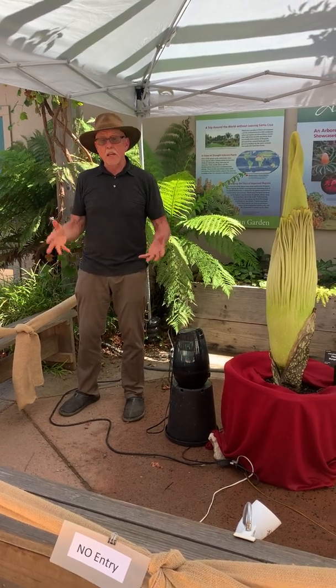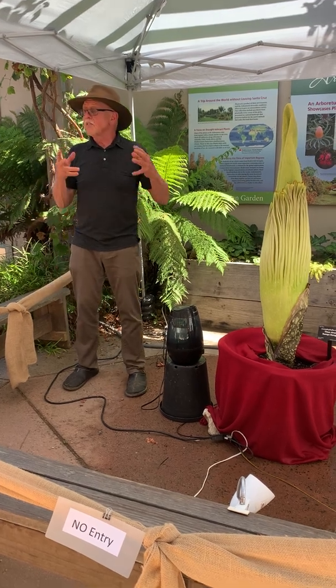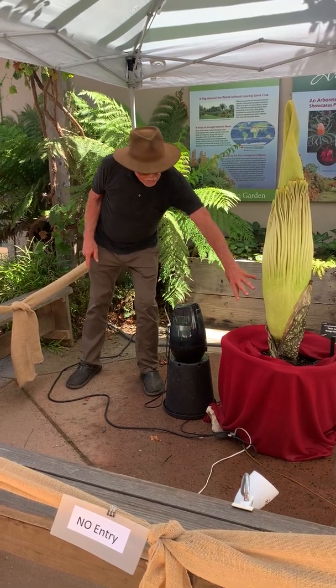So what's with the stink? Why is all this going on? The day it starts to bloom — the day the female flowers become receptive — the stench starts to emanate from pores down around the base of the plant.